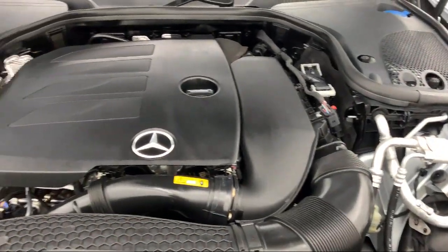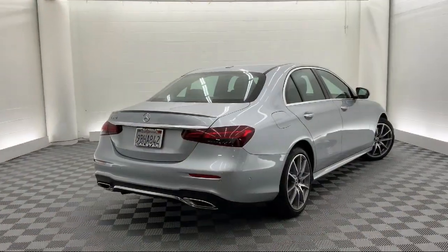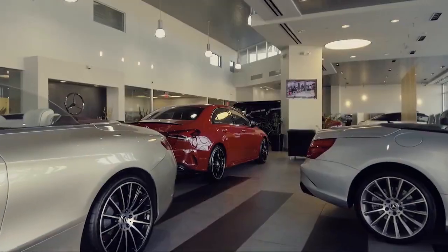We are conveniently located near the 5, 2, and 134 freeways at 700 South Brand Avenue in Glendale, four blocks south of the Americana on the Brand Boulevard of Cars.